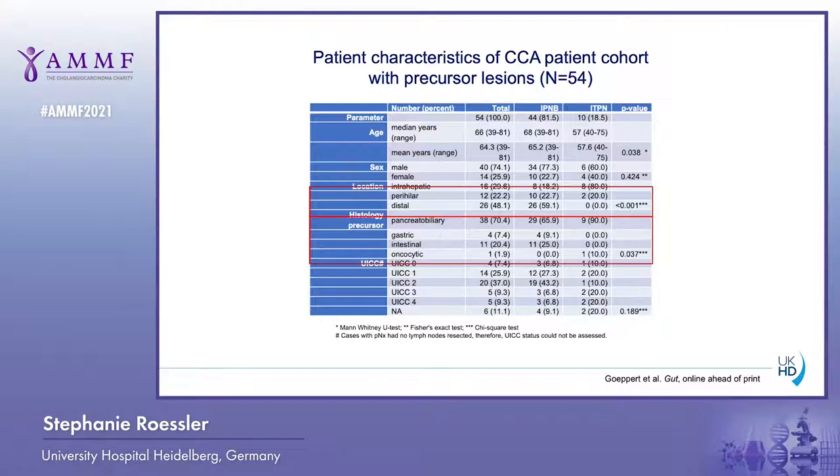In addition, histological precursor type was also different, with ITPN having one case with oncocytic histology, whereas no IPNB case had oncocytic histology. But ITPN, but not IPNB, had gastric and intestinal histology.